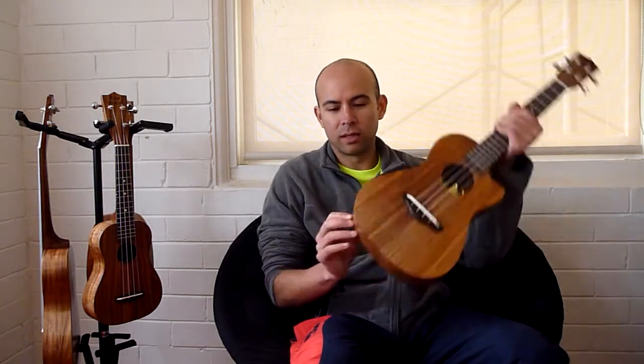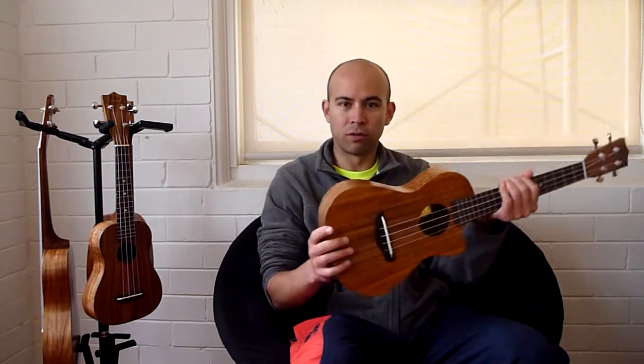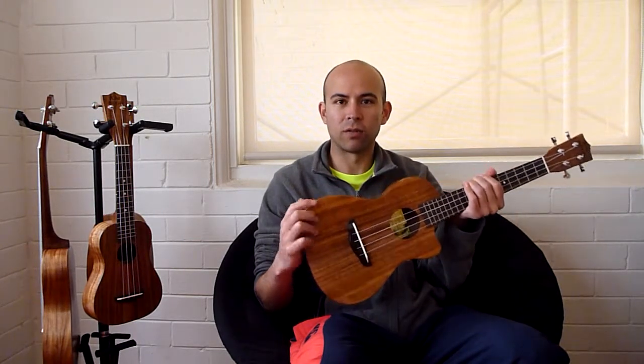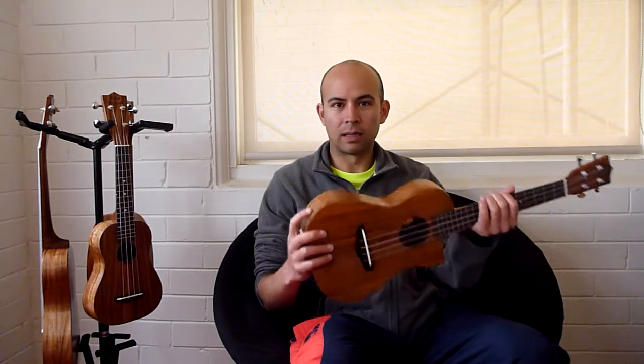Damage on this ukulele is located on the lower left hand sidewall when viewed from the front. Please have a look at the photos on the eBay auction that show the damaged area from different angles and in different light. None of the damage is loose or vibrating and doesn't cause any buzzing.